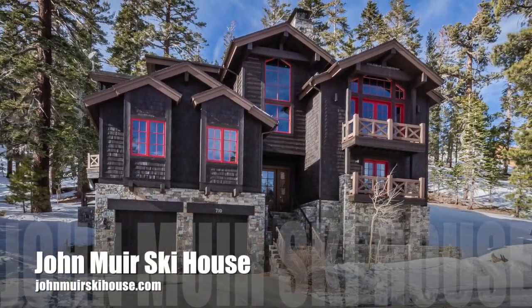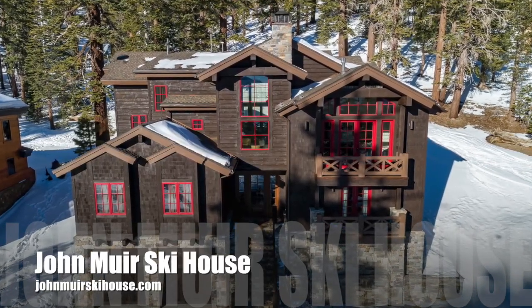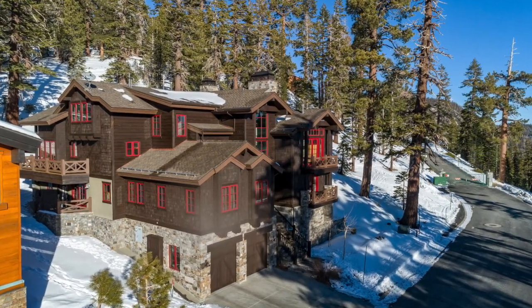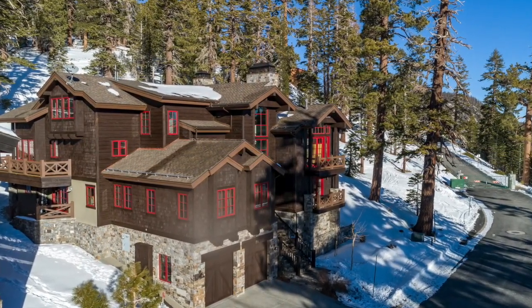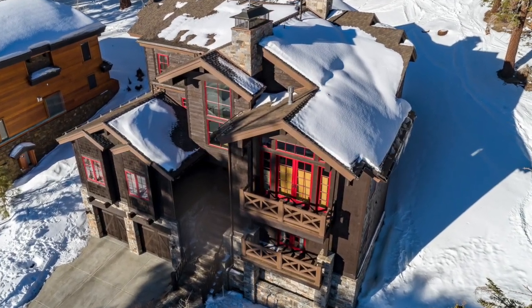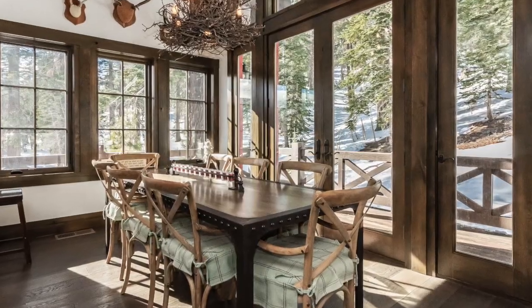Welcome to the magnificent John Muir Ski House. After a long day of world class skiing or mountain biking at Mammoth Mountain, imagine yourself retreating in par excellence luxury to this 5,945 square foot, 5 bedroom, 7 bathroom custom home.